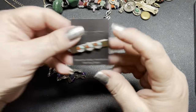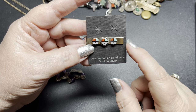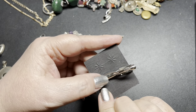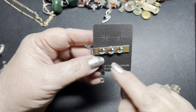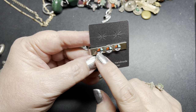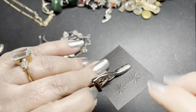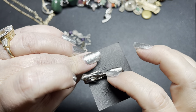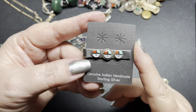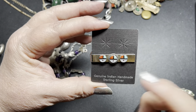Now here we have a Zuni sun face tie clip. There's the back — it's marked with a patent number. These Zunis and the bails are sterling silver. It is turquoise, coral, and mother of pearl and onyx. The back of the tie clip is not sterling. On the Zuni pieces, I'm going to say just $15. And it's nice because it's new on card — definitely a nice piece.